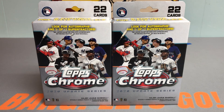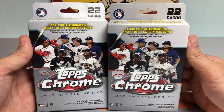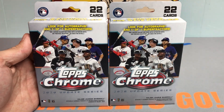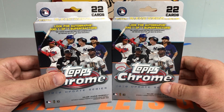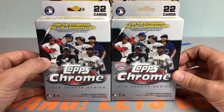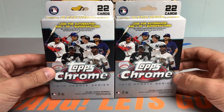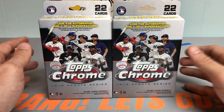Hey everybody, it's Peds Card Collection coming back at you with another break. Today we're gonna be opening up two hanger boxes of 2020 Topps Chrome Update Series Baseball. I got lucky and found these at the card store today. First time I saw them a couple weeks ago I passed on them — didn't realize they had the pink wave exclusive parallels — and I was kicking myself, so I was happy to see they got a couple more in stock.